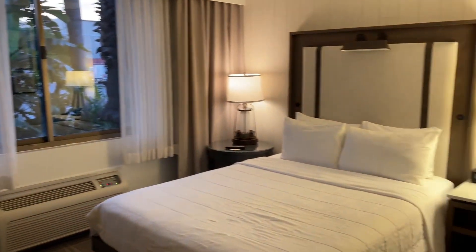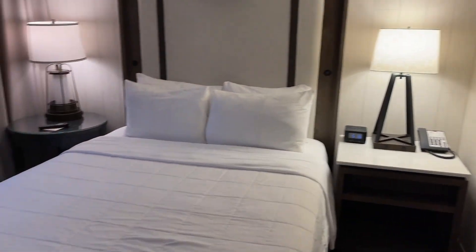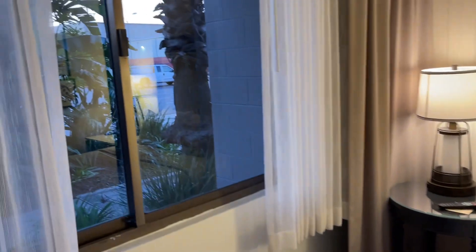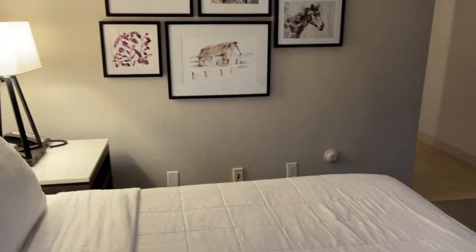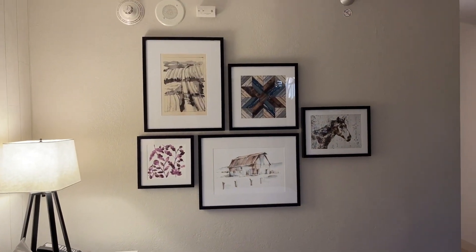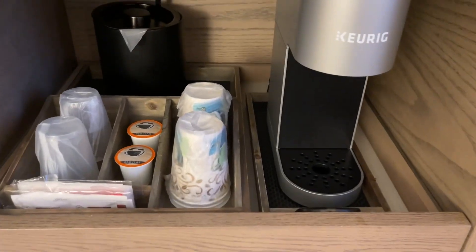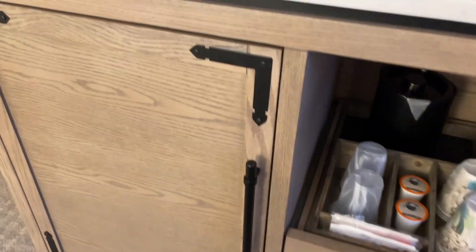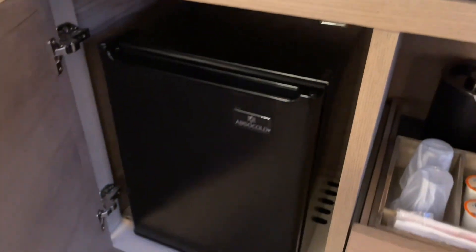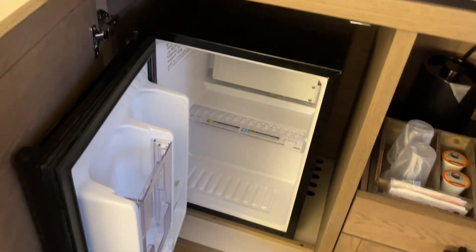Standard one queen. Get your phone, alarm clock, remote view of plants. Nice big TV. Some artwork. You've got the Keurig and the accoutrement. Refrigerator.